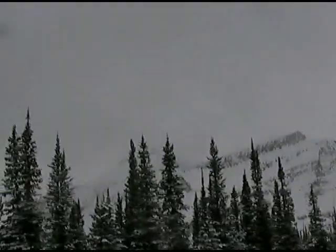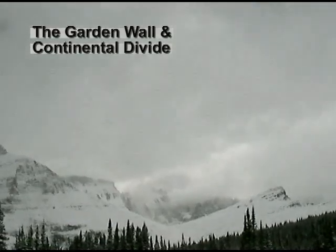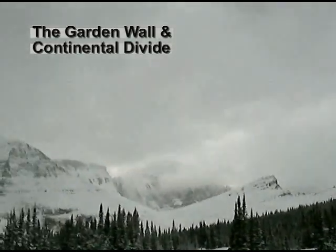We're getting a little bit of a break in the clouds — a view toward the Garden Wall with some clouds swirling around it.